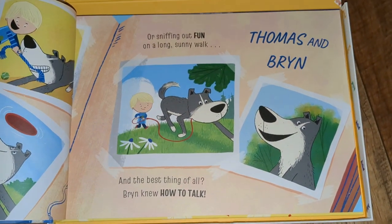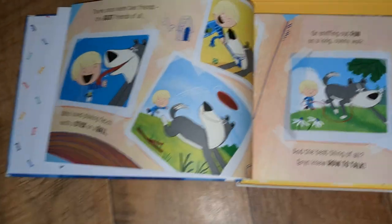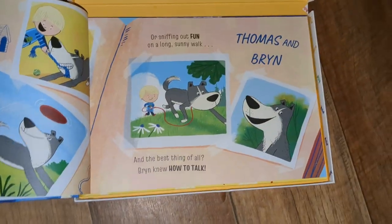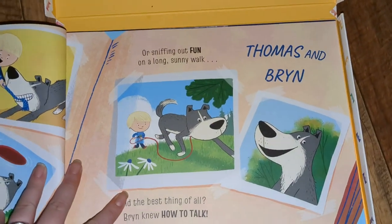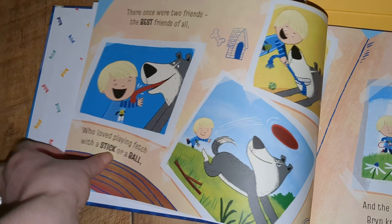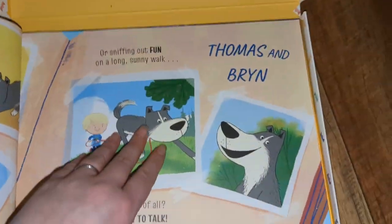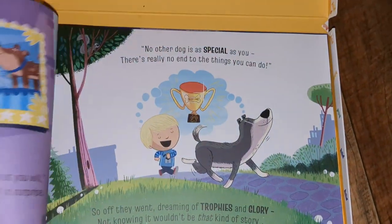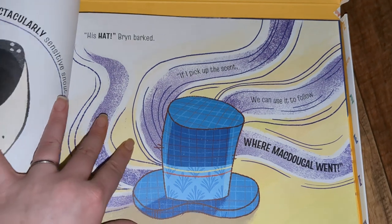I think you can have up to three different children in this book and the dog, of course. This is the first one that we bought, obviously, because of the dog. But as you can see, the illustrations are absolutely beautiful. The pages are lovely and thick. The quality is just second to none in these books. And I just absolutely love them.